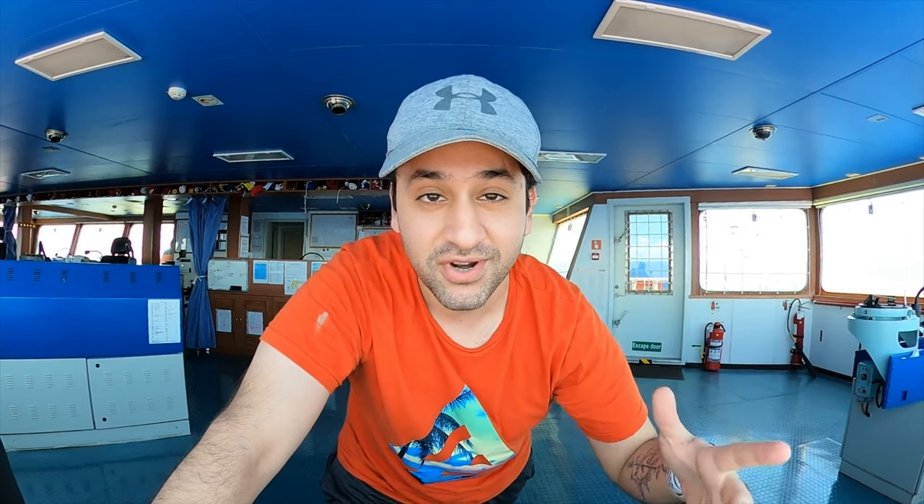We all know that ships have engines. The engine is connected to this giant wheel at the back known as a propeller, and the propeller is what turns when the engine runs - that causes the ship to move forward and backwards. The engine, along with the steering wheel of the ship, together form the main maneuvering system for most cargo ships.